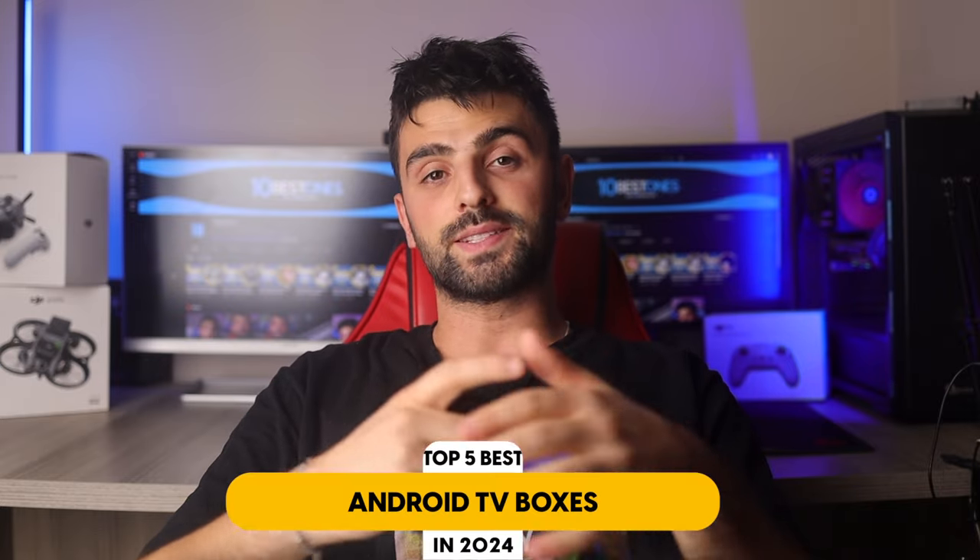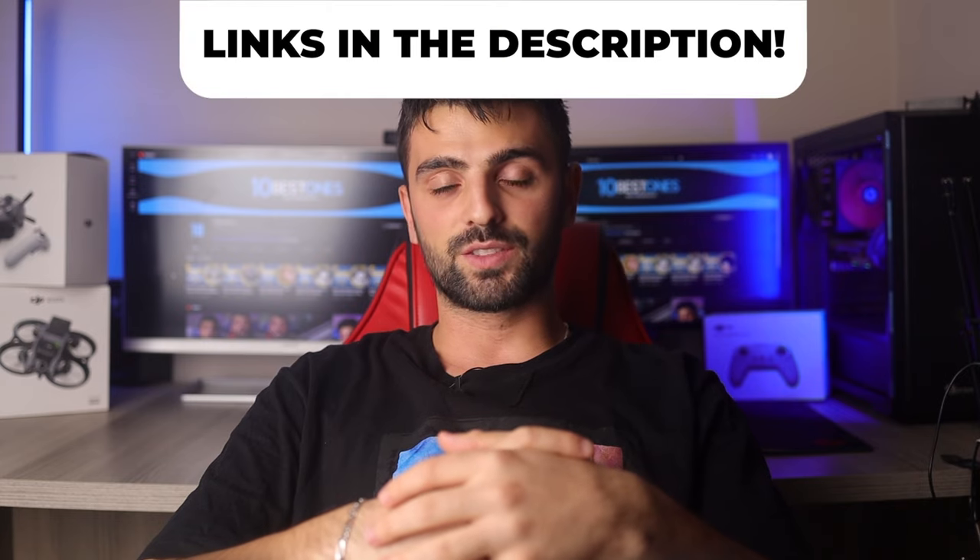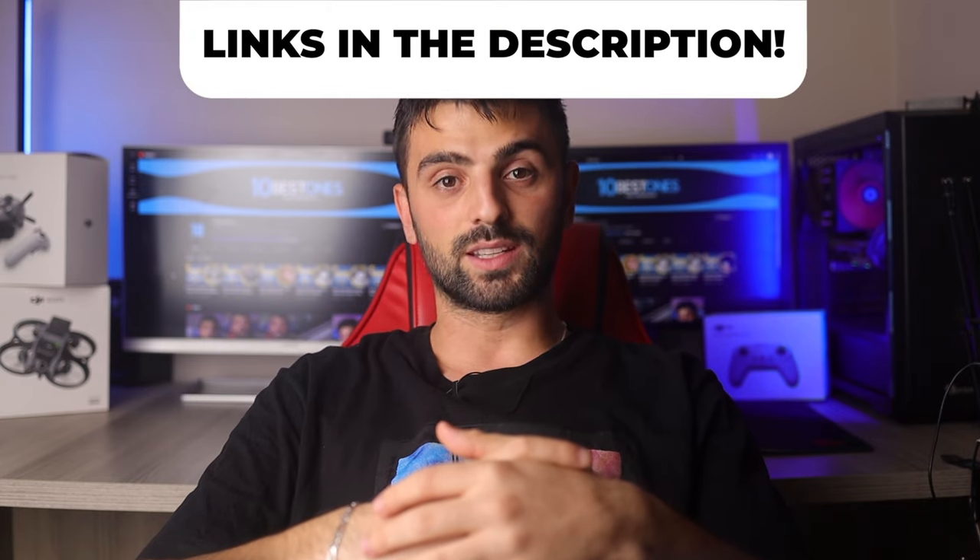In this video, I will help you find the best Android TV box in 2023. Links to all the products mentioned in this video will be listed in the description. Let's get started.